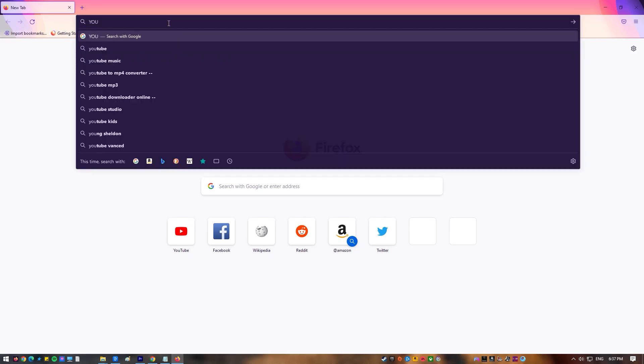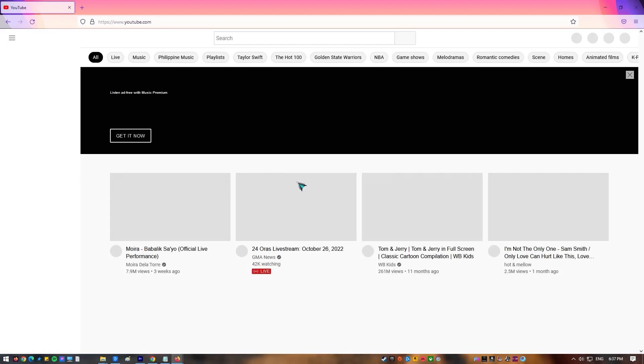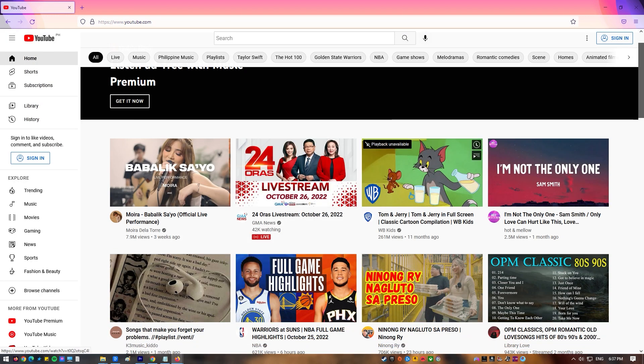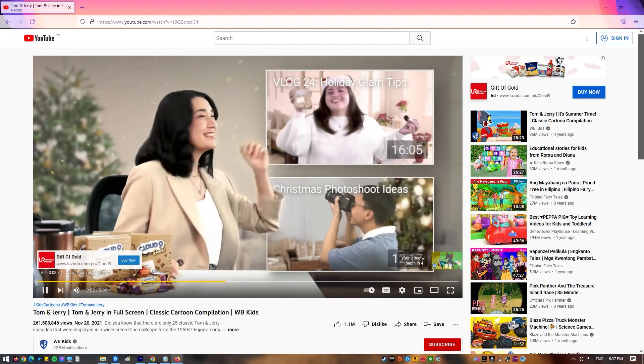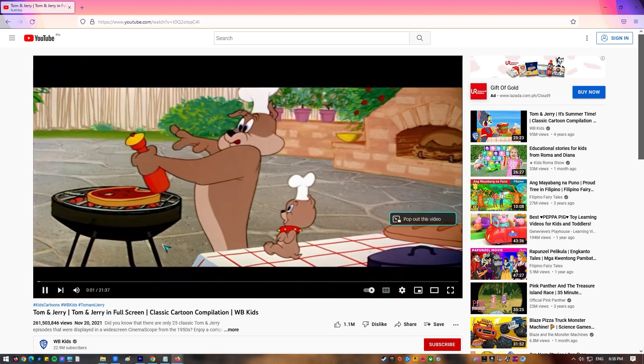If you care about your privacy on the internet, you should use the Firefox browser. It has always had strong privacy and security features, and the browser is also very well made and reliable. It shouldn't come as a surprise that millions of people use Firefox to surf the web. But like any other app, Firefox isn't perfect, and some users may have trouble with it from time to time. If you're having trouble watching videos on YouTube with Firefox, this video will show you how to fix it.